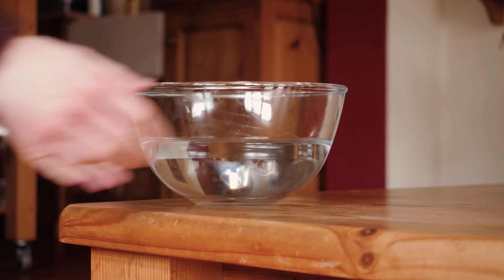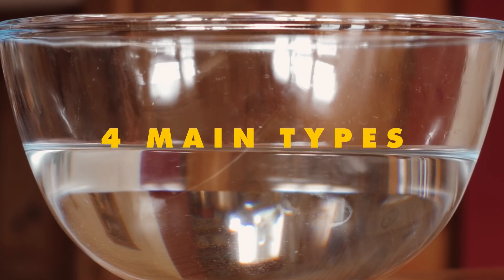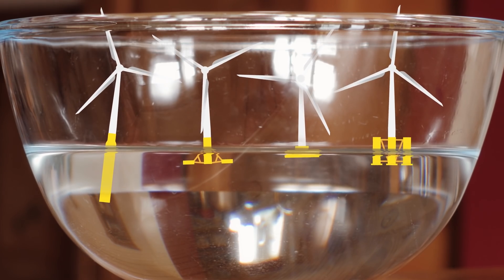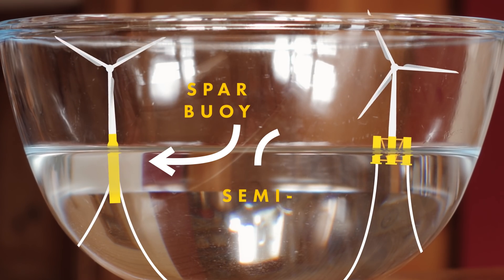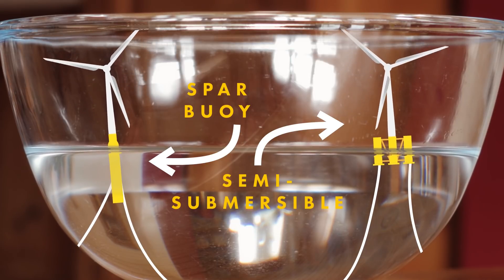Floating wind turbines are different and they are changing the game. There are around four main types, but they all consist of basically the same components: a platform floating at the surface, the turbine itself, and huge cables that anchor the whole thing to the ocean floor. The two most proven types at the moment are the spar buoy and the semi-submersible, both of which use massive ballasts to keep themselves stable, capable of withstanding hurricane-force swells.